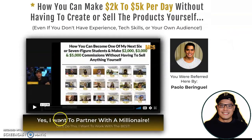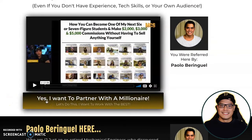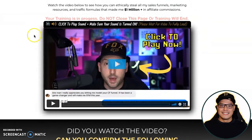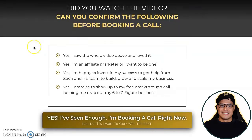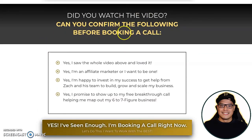Once you've finished watching the training, scroll down and check out all the testimonials. If you're interested, click the button that says 'Yes, I want to partner with a millionaire.' That takes you to a page that says 'I'm on a mission to create 100 millionaires and 1,000 six-figure earners by January 2025.' There's another video from Zach on this page as well.